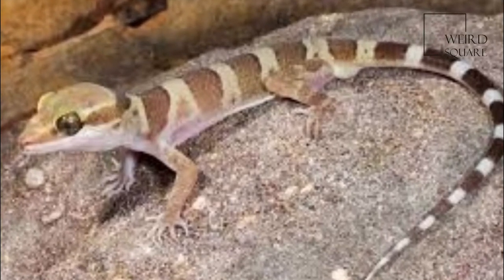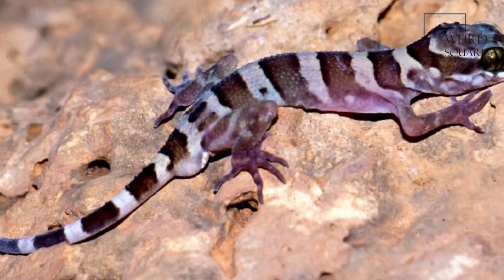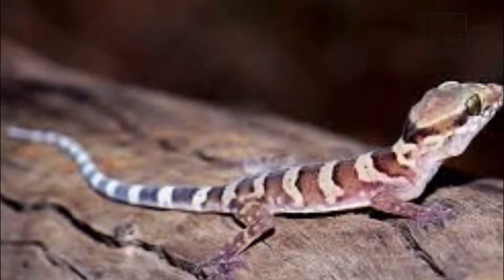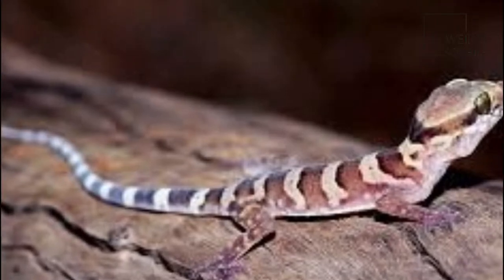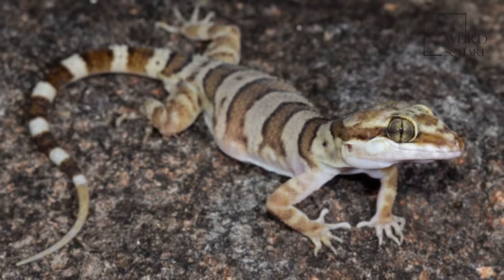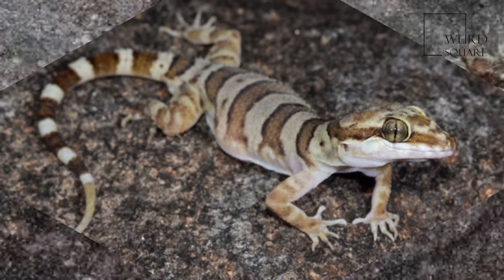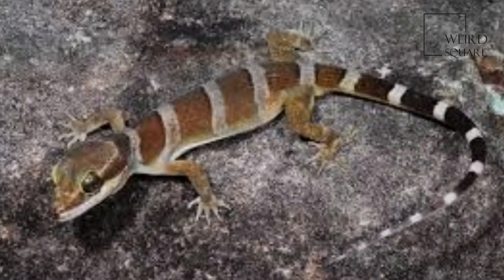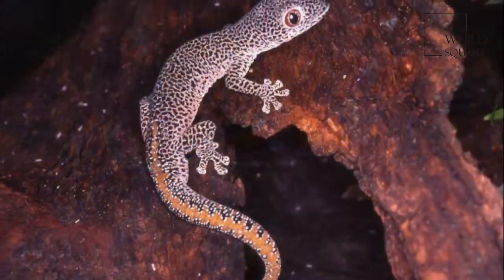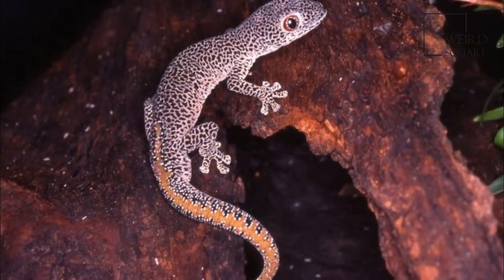Zebra-tailed lizards are a genus of phrynosomatid lizards endemic to the southwestern United States and northwestern Mexico. They range in size from 2.5 to 4 inches in snout-to-vent length. These lizards are grey to sandy brown, usually with a series of paired dark grey spots down the back, becoming black crossbands on the tail.